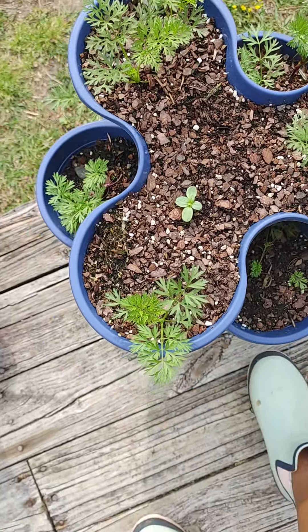Over here, this is a mixture of a bunch of different lettuces. I'm doing them as cut-and-come-again — I'll be picking them today.